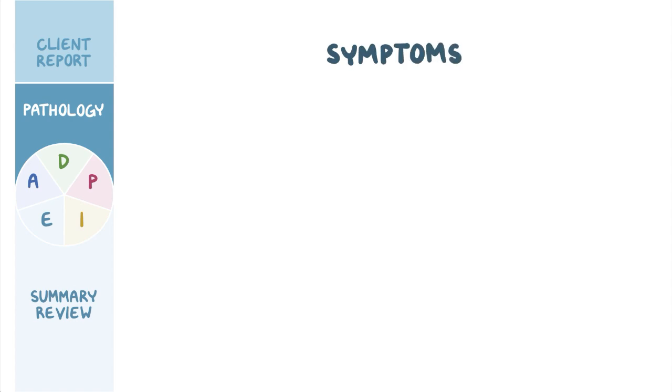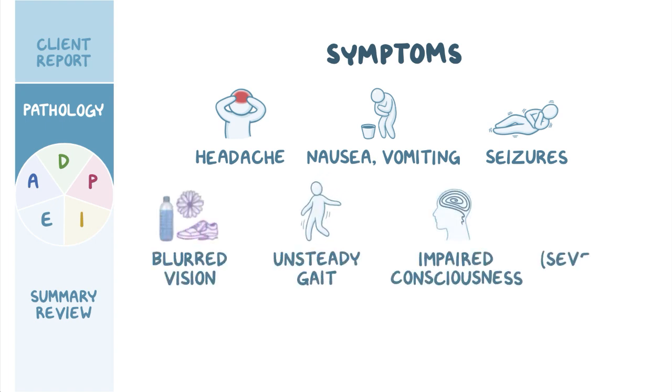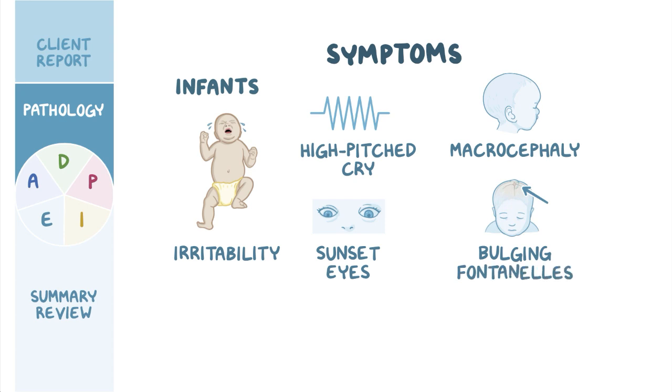The main symptoms of hydrocephalus result from the increased intracranial pressure and include headache, nausea, vomiting, as well as seizures. In addition, clients may have blurred vision, unsteady gait, and impaired consciousness, which in severe cases may progress to coma. In infants, additional symptoms can include irritability, high-pitched cry, and a downward deviation of the eyes, which is called sunset eyes, as well as macrocephaly, which is an increase in head circumference. Moreover, infants can have bulging fontanelles, which are the soft spots in the infant's skull where the cranial bones have not fused yet.